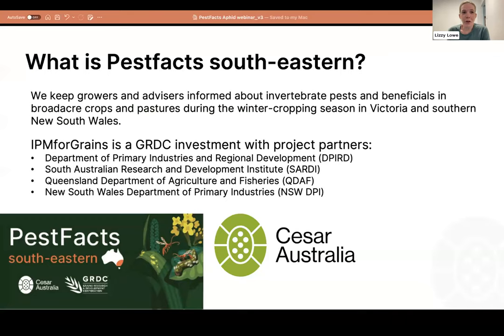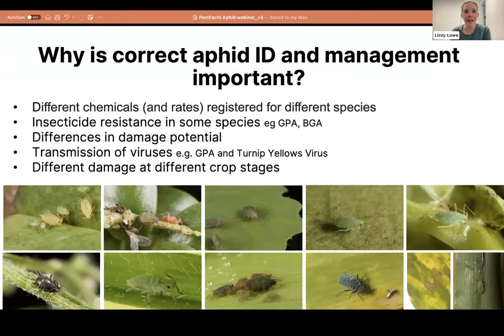If you haven't heard of Pest Facts Southeastern before, we are a program funded by the GRDC. The whole idea is that we keep growers and advisors informed about invertebrate pests and beneficial insects, usually during the winter cropping season, mostly based in Victoria and southern New South Wales. We have fantastic partners from government departments including DPIRD, SARDI, QDAP, and NSW DPI, and we run a series of workshops throughout the year.